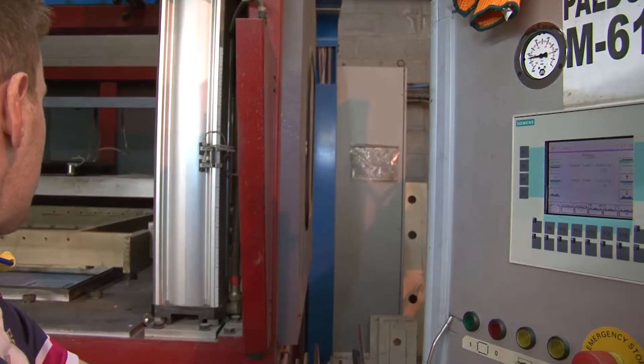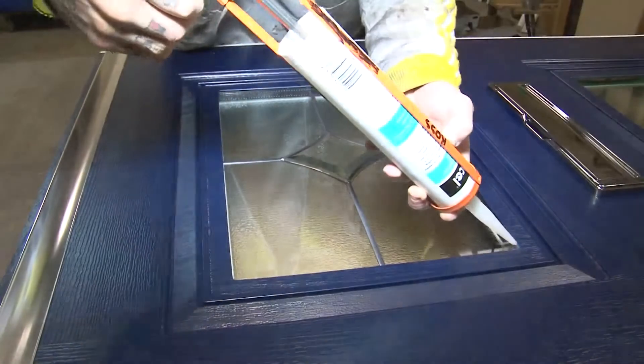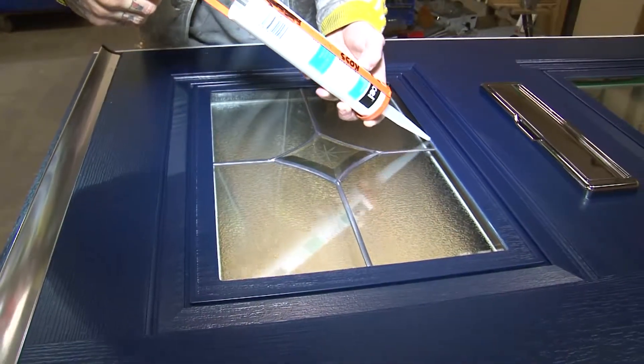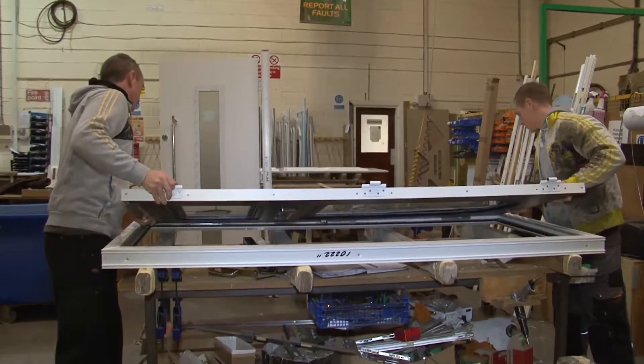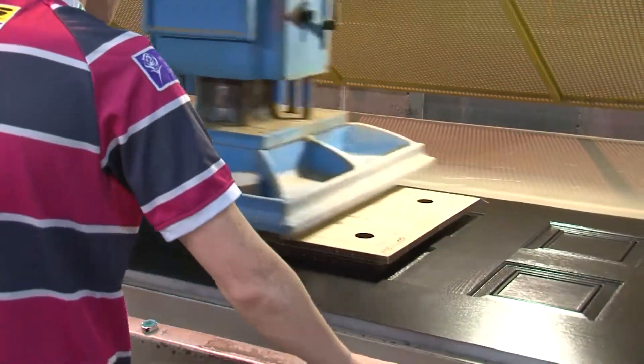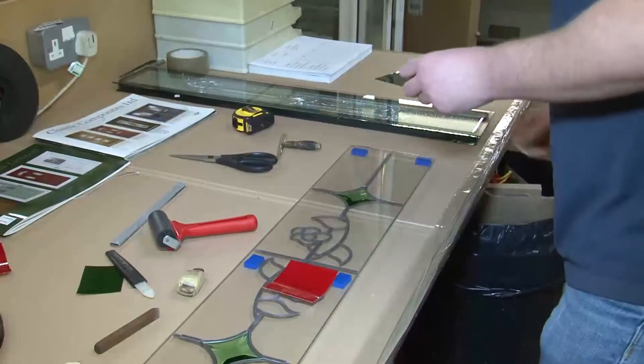What makes a Classic Composites door better by design is that we produce matching slabs to our frame, combined with no contrasting ugly cassette systems to hold the glass in place. Our doors are uniquely reinforced and available in a range of colors, even offering color matching with the ability to match colors both inside and out.